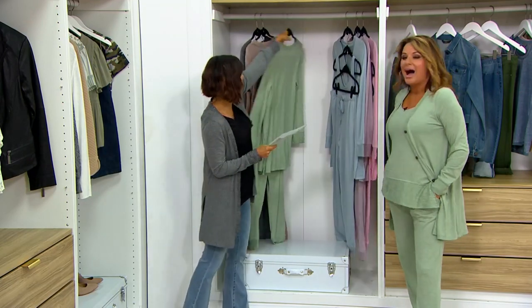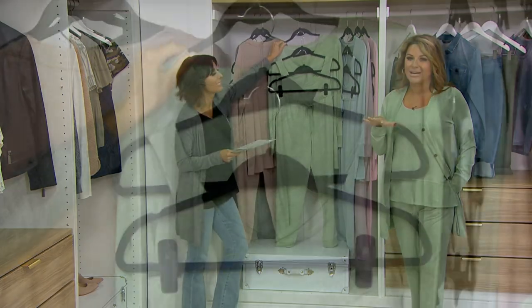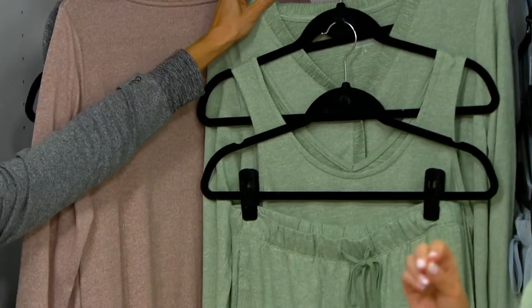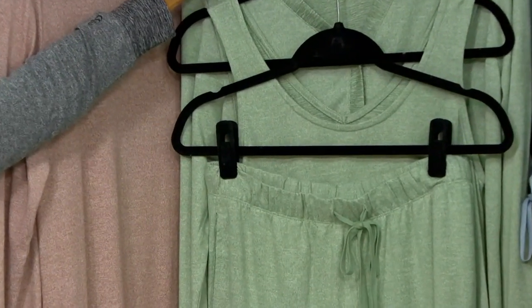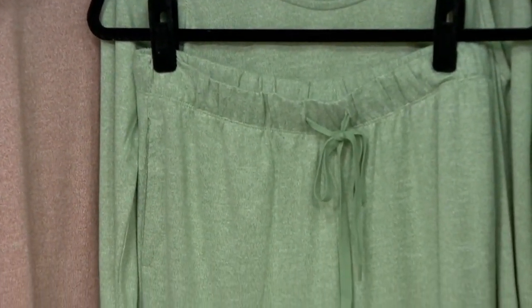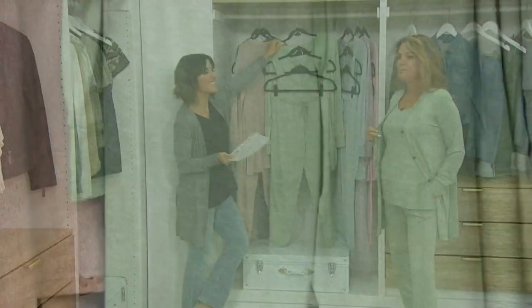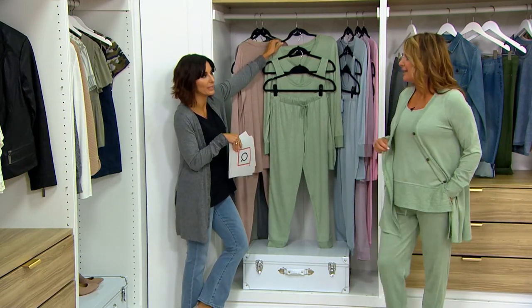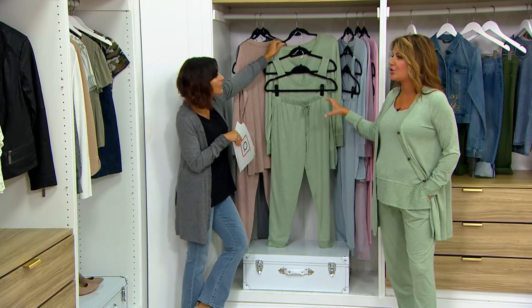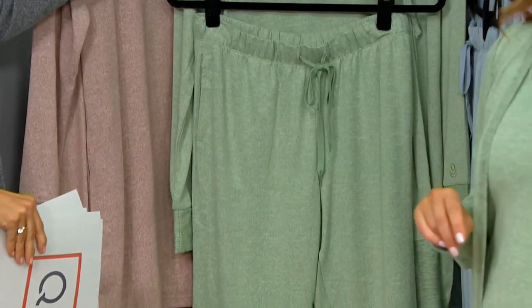Now in the green — I love this green color. It's called Heather Seagrass; I keep wanting to call it sea glass or sage all day. It has a little bit of a fall vibe to it. I picture this with your ivories, charcoals, and browns as the weather starts to turn. Ivory slippers with that would be really pretty.